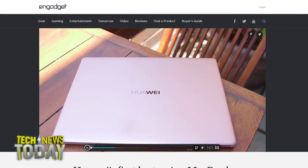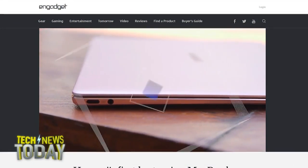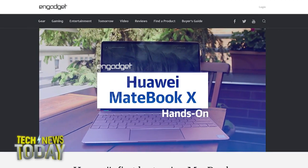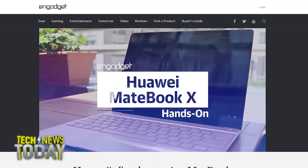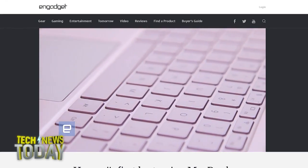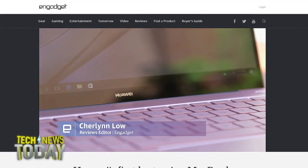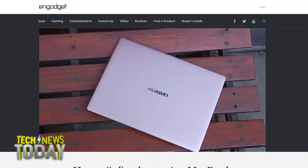Huawei's new MateBook looks like the MacBook Air but will only cost you $1,500. Today the company announced the new slim aluminum 13-inch MateBook X and the slightly heftier 15.6-inch MateBook, plus a new 2-in-1 called the MateBook E, all running Windows 10. All MateBooks are running Intel's new Kaby Lake processors and will start shipping this summer.